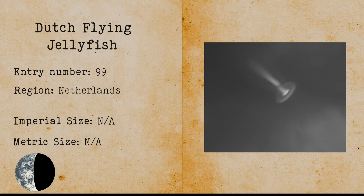Dutch Flying Jellyfish. The Dutch flying jellyfish refers to a kind of UFO spotted in the Netherlands that resembles a flying jellyfish.